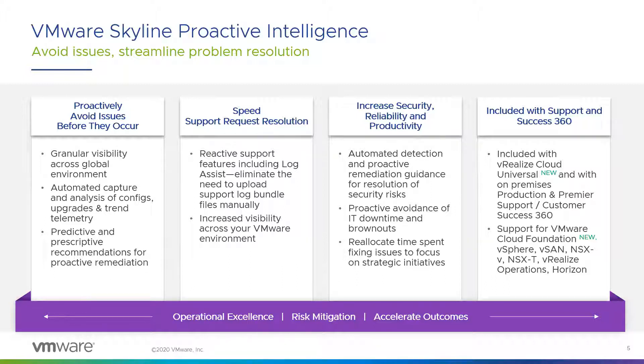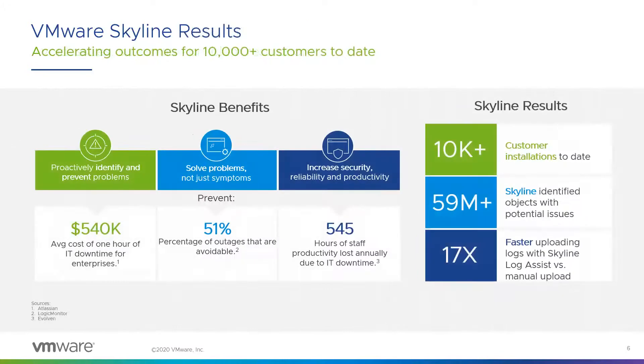Skyline recently started to support VMware Cloud Foundation 4.1 and higher. VCF is the industry's leading hybrid cloud platform, and with this new level of support, Skyline will identify VCF management and workload domains and surface VCF solution-based proactive findings. There is also existing support for vSphere, NSX, vSAN, Horizon, and vRealize Operations Manager, as well as a Skyline management pack for vROPS — if you install it, you'll see Skyline's proactive findings and recommendations within that client.